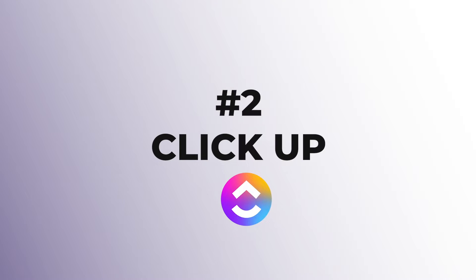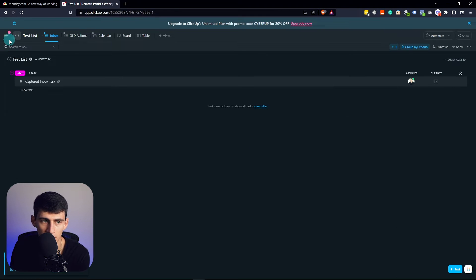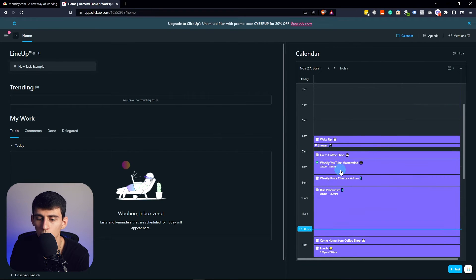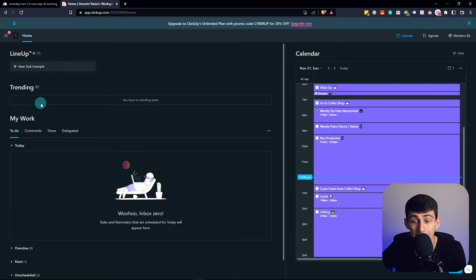ClickUp is also a really good application. It is definitely one of my favorite apps to use. I recommend it for the fact that you have things like this homepage — I just have to say this is the best, this is absolutely amazing. I really like this calendar integration, I like this homepage. I like the ClickUp desktop app. The mobile app is not very good, but it is a very functional app.